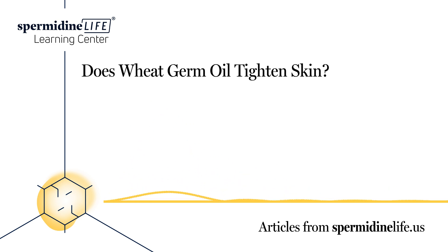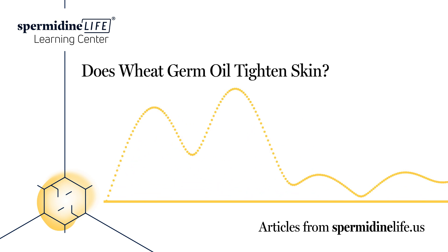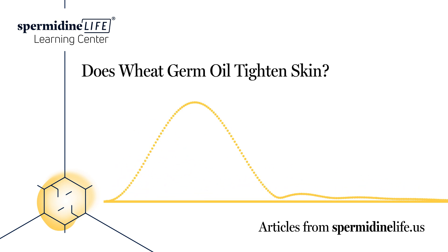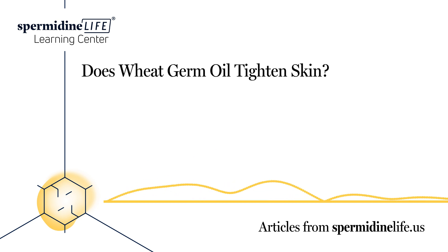Spermidine is found in many of the foods that we eat. In fact, our spermidine life supplements are extracted from wheat germ. However, we often don't get what we need from diet alone, especially as we age and as our body needs more nutrients. This is where supplements can step in to help support a healthy body.